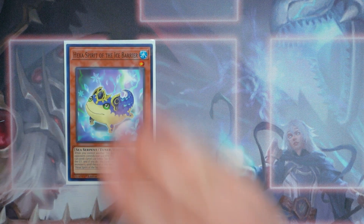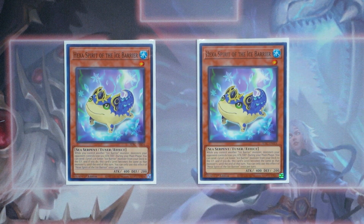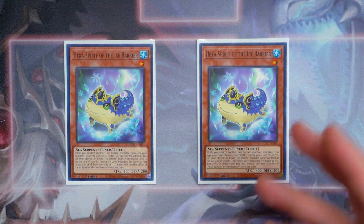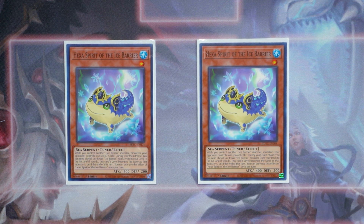Next, I'm going to play two copies of Hexa Spirit of the Ice Barrier. It's one of those cards that's cute but kind of ugly. This card is a level 1 Sea Serpent tuner effect monster and it's an Ice Barrier, so Revealer can special summon it directly from the deck. While this card is face up on the field and you control another Ice Barrier monster, your opponent's monsters lose 500 ATK and DEF. During the main phase, you can send one level 3 or lower Ice Barrier monster to the graveyard and manipulate this card's level to match — making it essentially a level 6 or level 7 synchro immediately with Revealer. Hexa Spirit is one of the best tuners in the deck.